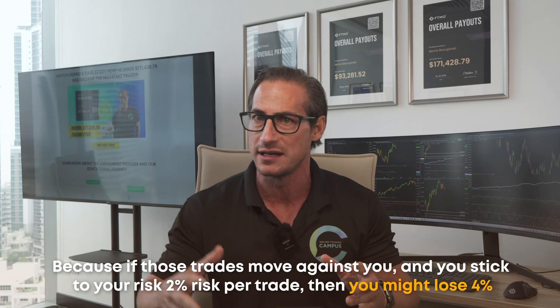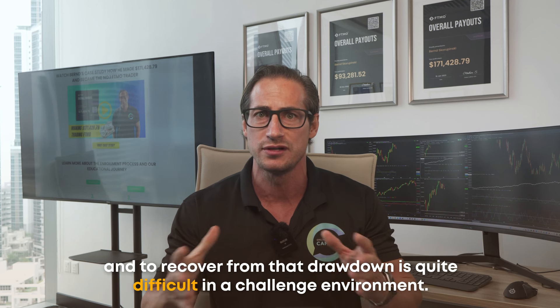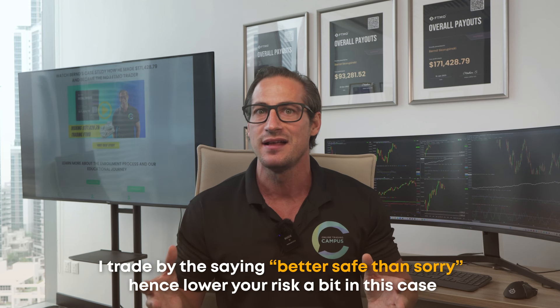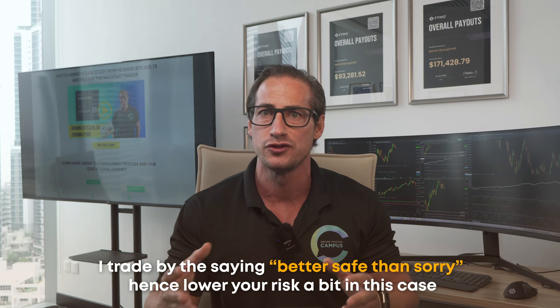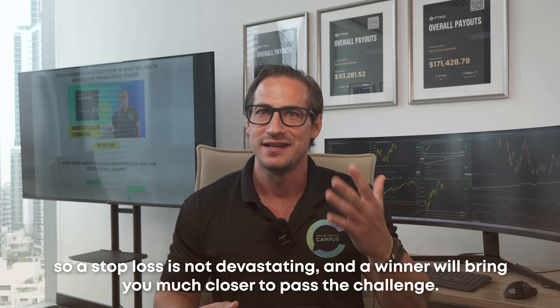If correlated trades move against you at 2% risk each, you might lose 4% at once, and recovering from that drawdown in a challenge environment is quite difficult. I trade by the saying 'better safe than sorry' — so lower your risk in these cases so a stop loss isn't devastating, and a winner will bring you much closer to passing the challenge.